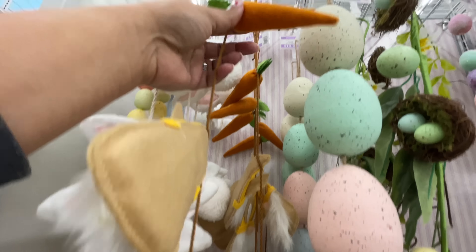Hello and welcome back to my channel — welcome if you're new! We are at Michael's. Are you ready? Let's shop!